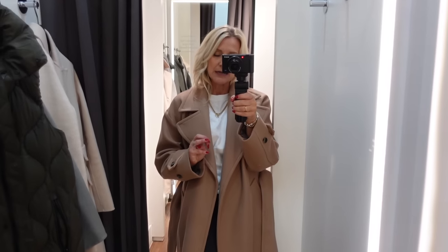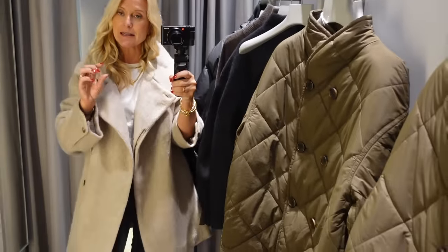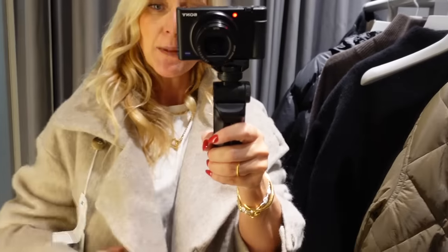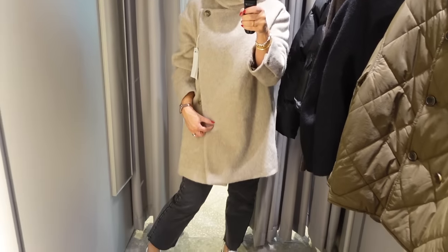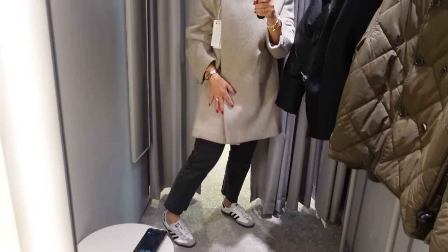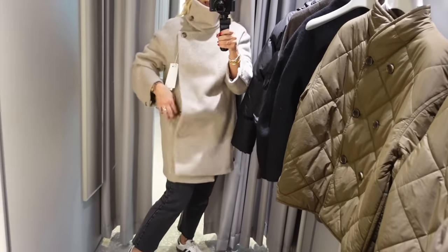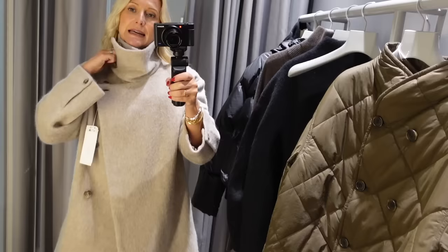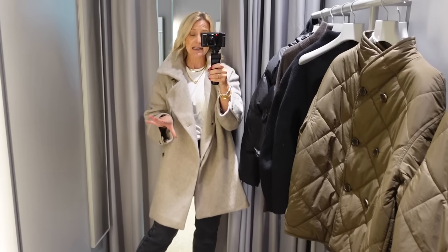I'm now in Arket, which is the sister shop to H&M, so you can get their products on the H&M website. I've got this lovely jacket on but it's in a UK 8 and it's swampingly big on me. When it's done up it's not so bad - if you're taller than my five foot three and a half it's going to come to a really nice mid-thigh length. It's a lovely wool blend in a gorgeous colour, almost fluffy. My advice is to definitely size down - I'd be buying it in a UK 6.